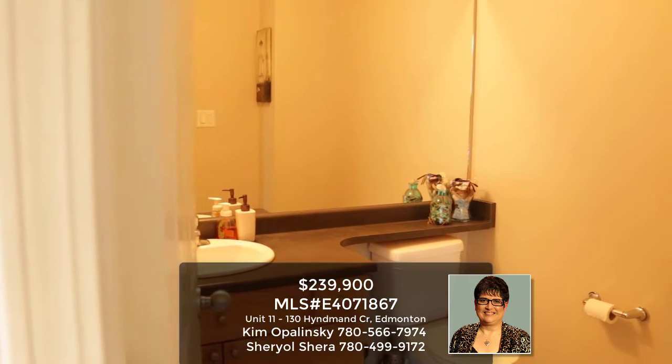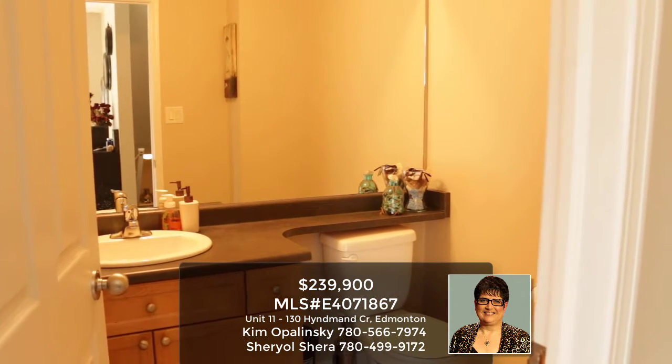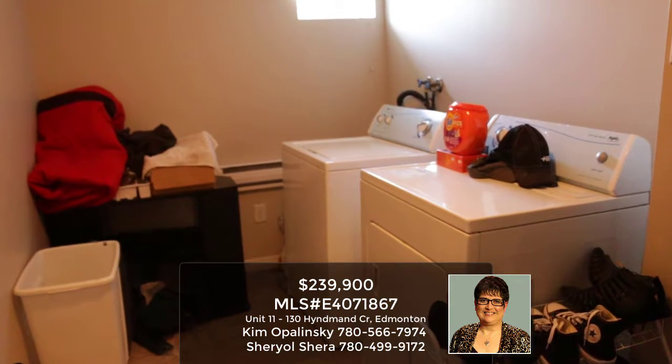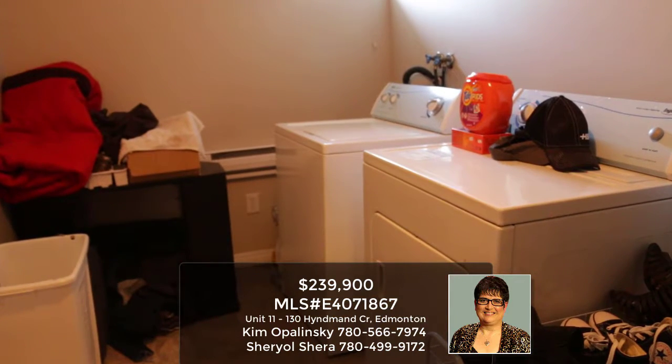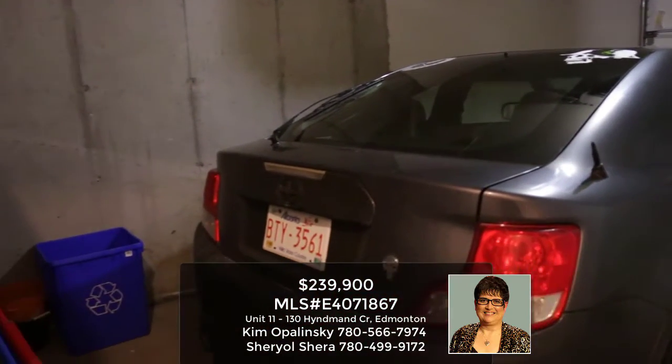There's also a half-bath on this level as well. Downstairs, you can see there's the washer and dryer, lots of storage, and the huge single garage — it's oversized as you can see.